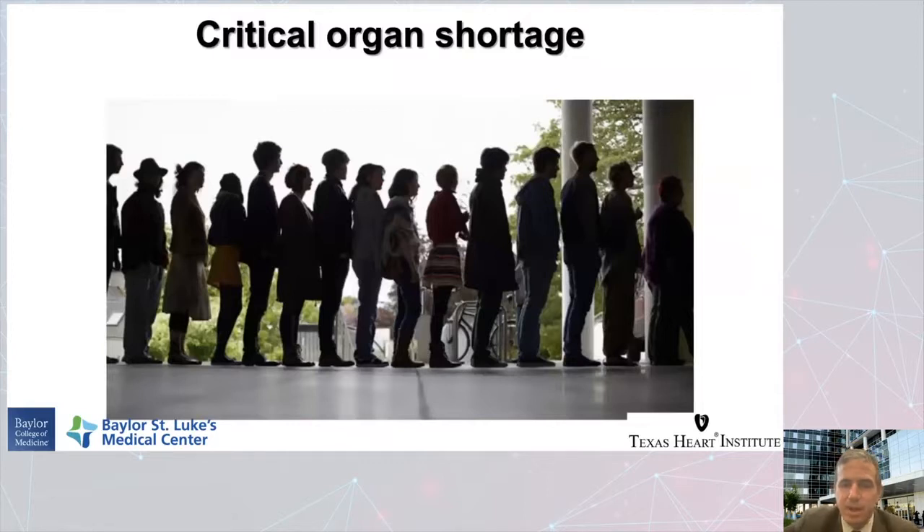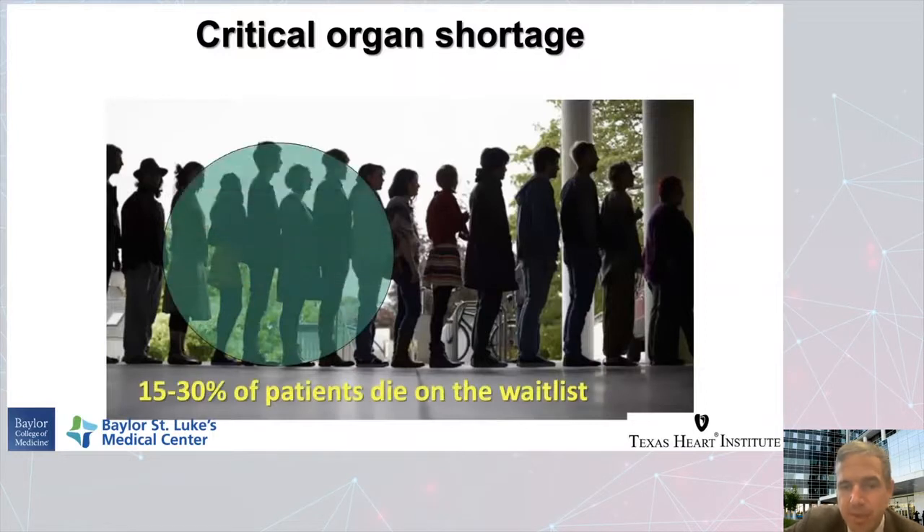There are several challenges to lung transplant. One is that there's a critical organ shortage — 15 to 30% of patients waiting for a lung transplant die on the waiting list. They're at home on four or six liters of nasal cannula at all times, or they have high flow. Some are in the hospital on ECMO, some are ventilated, some have a tracheostomy. It's a wide variety of degrees of illness, and anything can tip them over to dying before they receive a life-saving organ. Many pass away before they even get onto the wait list.